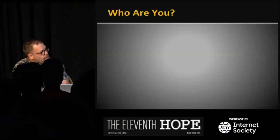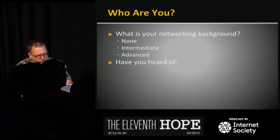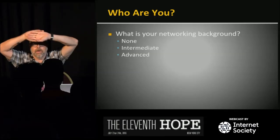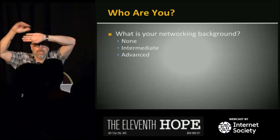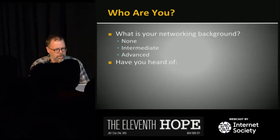Let me ask a couple of questions. If you have no networking background at all, raise your hand — just a couple of people. Intermediate — a bunch of people. And advanced. So about 50-50 with that.